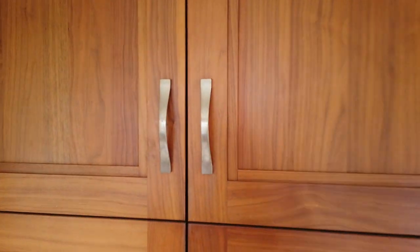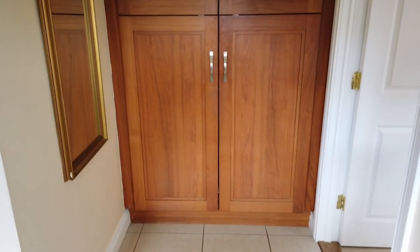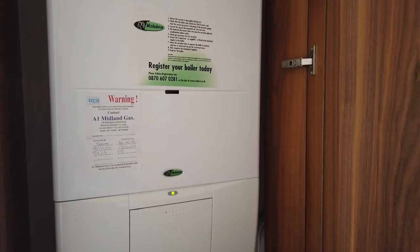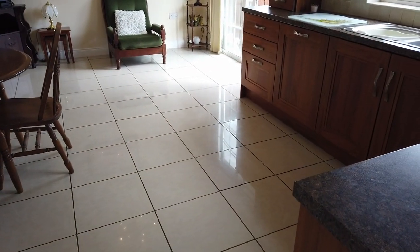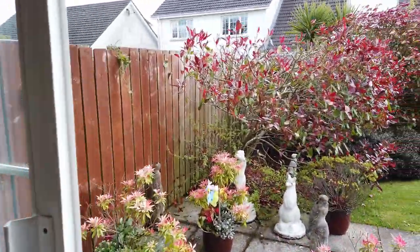Through here is the utility room — very cleverly fitted cabinets, because you can never have too much storage in a utility room. It's actually a really big utility, with space for appliances, a sink, and the gas boiler. There's also a back door through there. And before we go outside, I want to show you the downstairs guest WC — a very spacious toilet and wash basin, which is really nice. The same tile floor runs through here as in the kitchen, which I love to see.